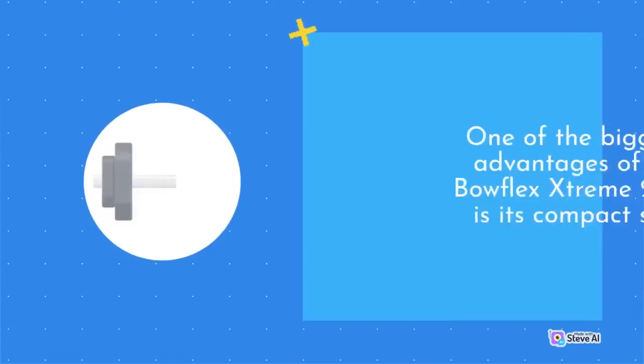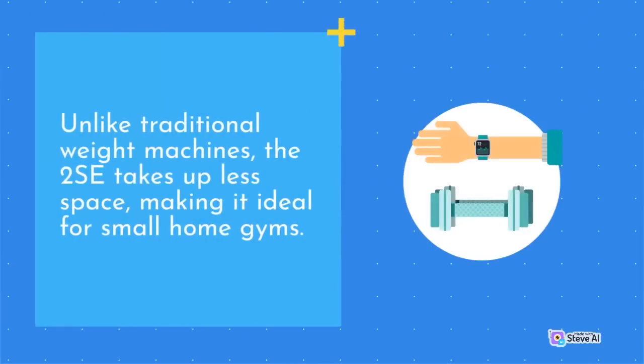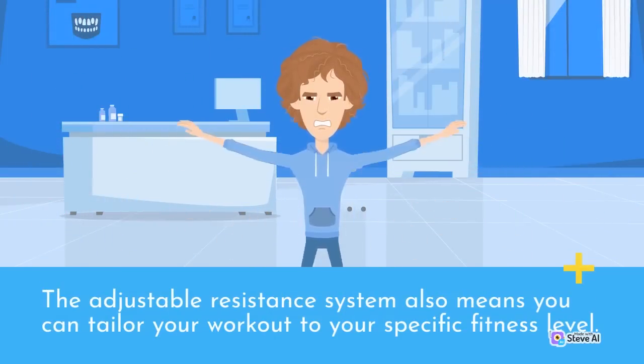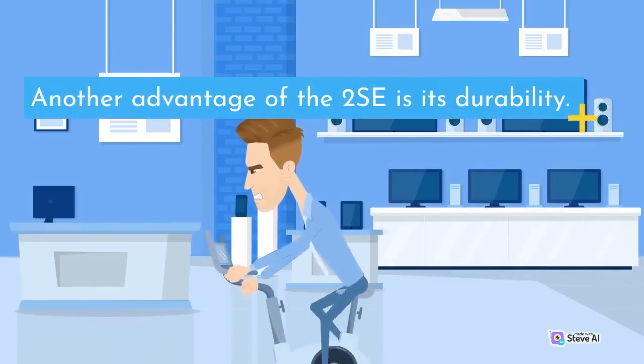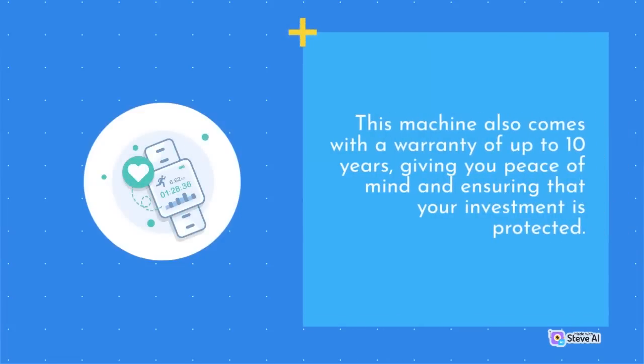One of the biggest advantages of the Bowflex Extreme 2 SE is its compact size. Unlike traditional weight machines, the 2 SE takes up less space, making it ideal for small home gyms. The adjustable resistance system also means you can tailor your workout to your specific fitness level. Additionally, the variety of exercises available with the 2 SE means you can target every muscle group for a full body workout. Another advantage is its durability — it is made of high-quality materials and built to withstand heavy use. This machine also comes with a warranty of up to 10 years, giving you peace of mind and ensuring that your investment is protected.